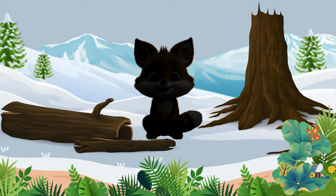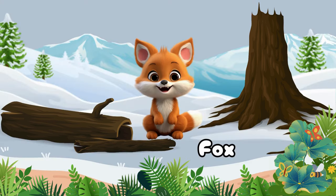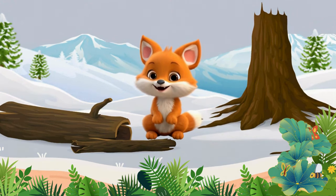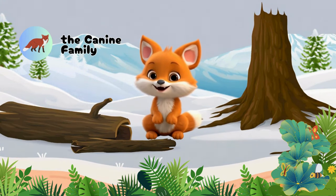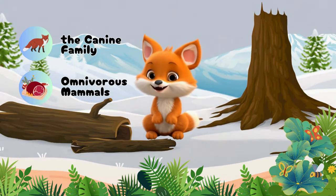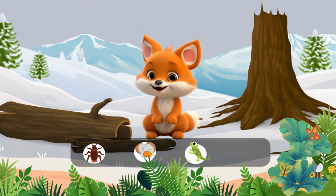What else is there? There is a Fox — an animal belonging to the canine family. Foxes are small to medium-sized, omnivorous mammals that mostly eat insects, eggs, lizards, and birds.